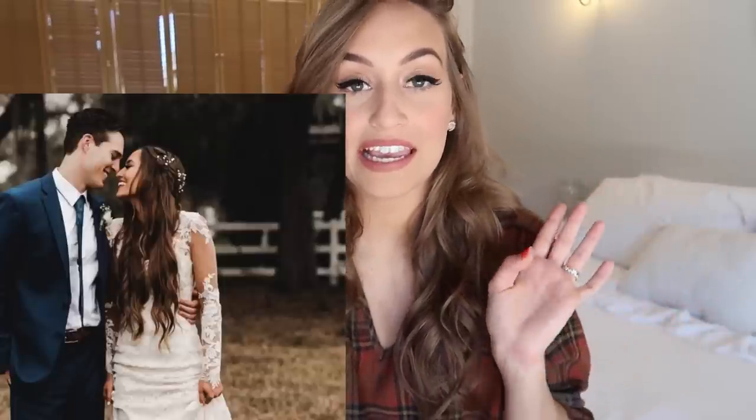Hey guys! Today I'm going to be telling you all about my hair — all of the products that I've been using and loving, and pretty much just anything I can think to inform you guys about what I do for my hair. I get a lot of questions about my hair care routine. I haven't done one of these videos in a long time, and last time I had super super long hair, pretty much down to my butt. I recently got it cut — probably about nine inches — and now I like it at this length way better and I feel like I can do a lot more with it.